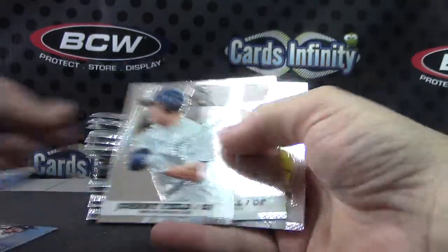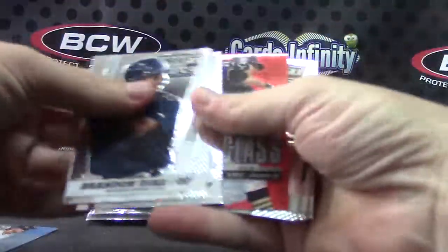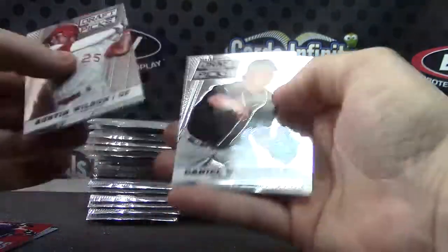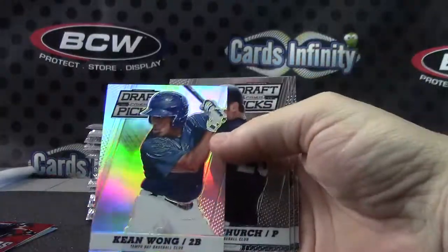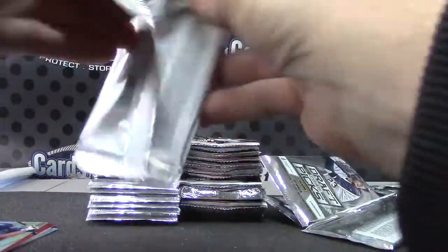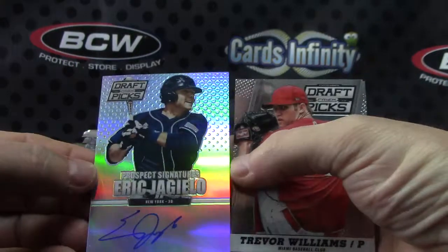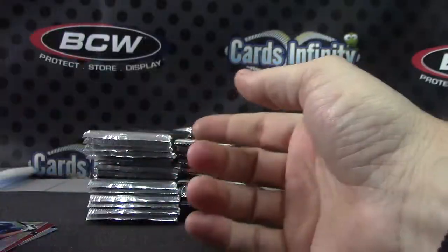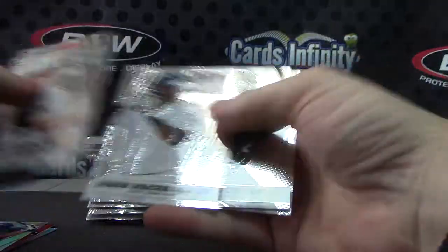Braden Shipley, Giraffe class. Eric Jaguilo — red, that one's numbered to a hundred. Kian Wong. Eric again — got his red and his autograph prism, on-card. Aaron Judge.